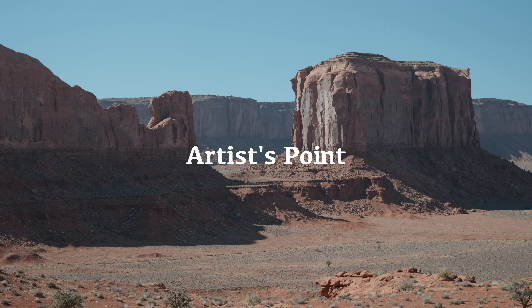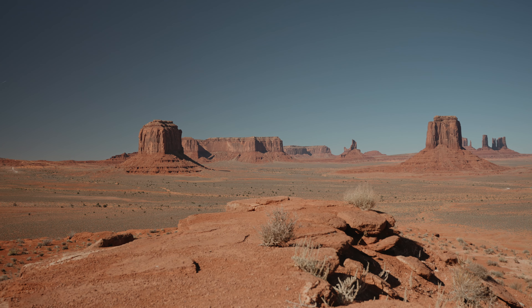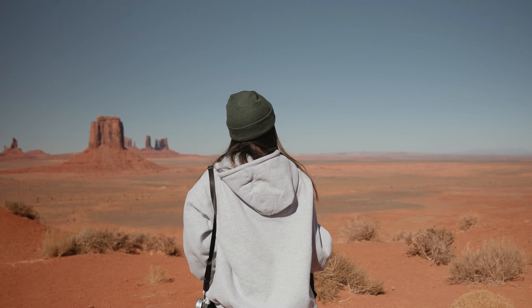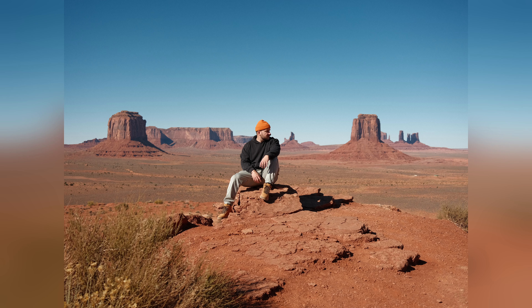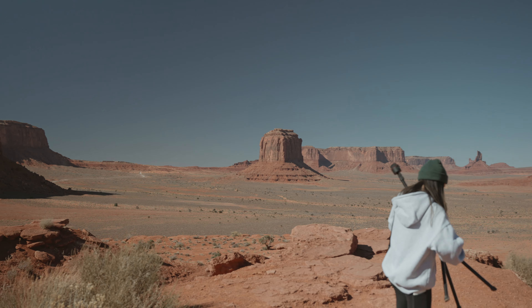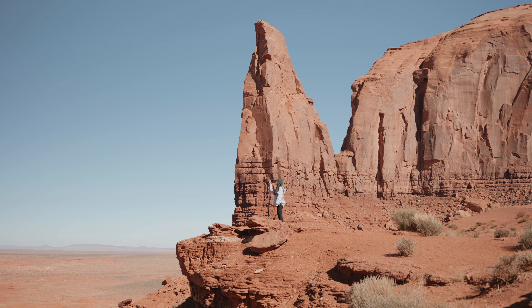Our first stop is the Three Sisters. This stop is located along a 17-mile drivable loop with 11 iconic stops. The admission is only eight dollars per person and we highly recommend driving this loop while you're here. Like much of Monument Valley, the red sandstone layers have been sculpted into these three tall vertical spires that we thought were giving Lord of the Rings vibes.